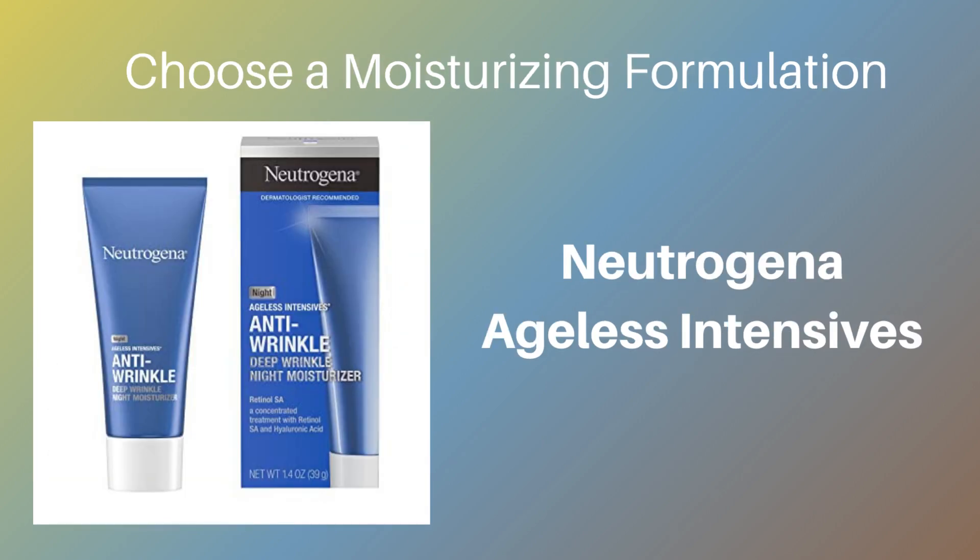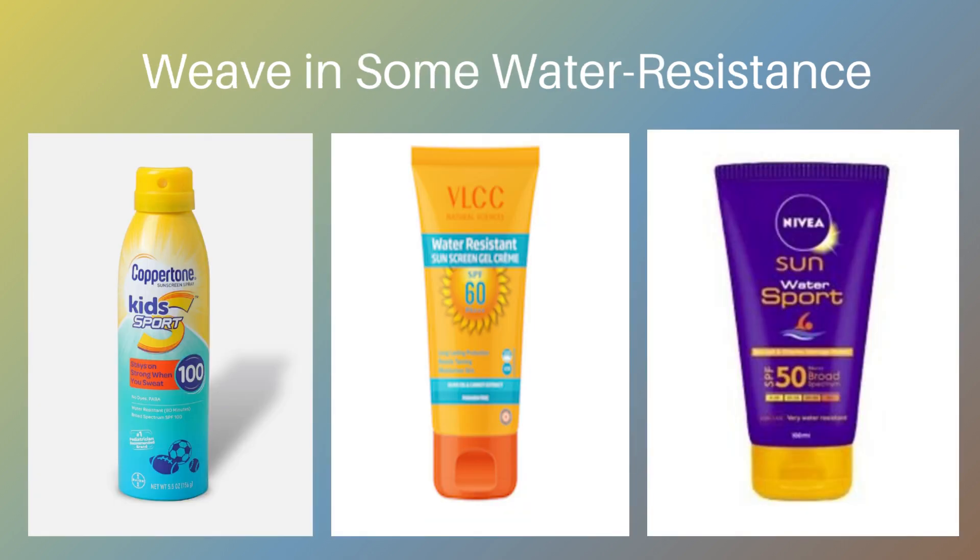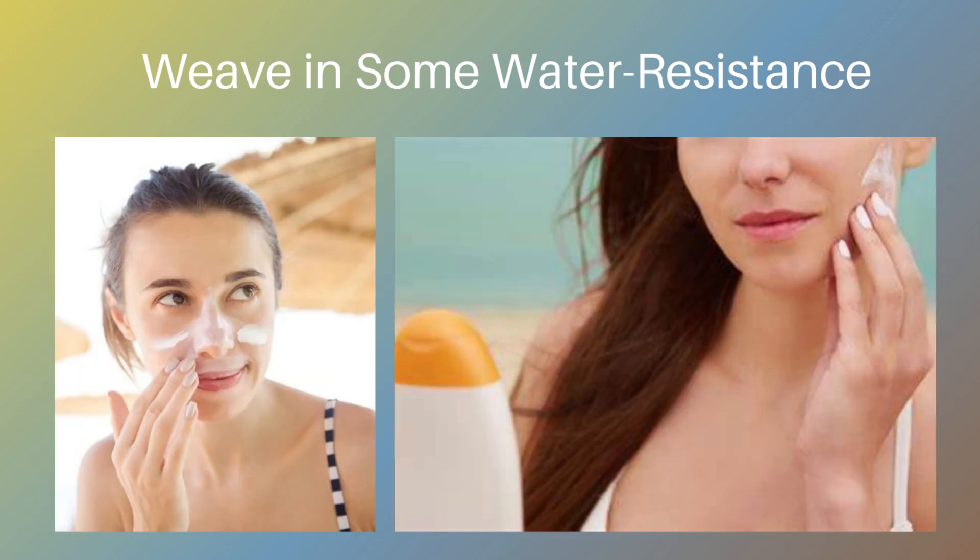Moisturizing is a vital part of sun care. When you apply sunscreen, you need to follow it up with a moisturizer. But if you have dry skin, then buy a moisturizer with hyaluronic acid, glycerin, or shea butter, like Neutrogena Ageless Intensives. You might have noticed that many brands now show the term water-resistant on their bottles. This doesn't mean you don't need to reapply — it just means there is a difference between being waterproof and water-resistant.